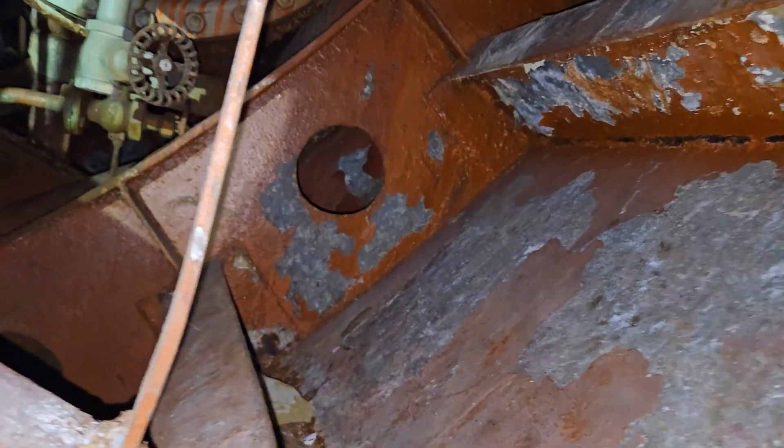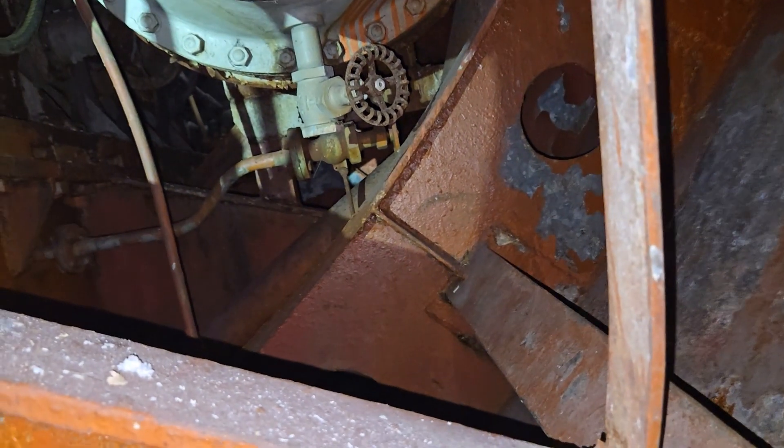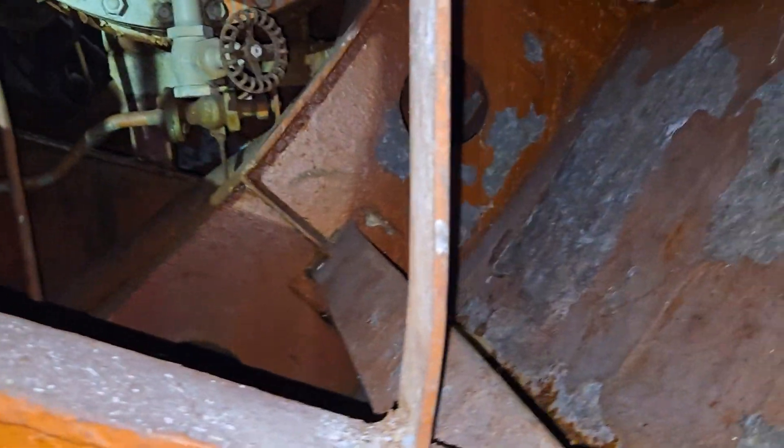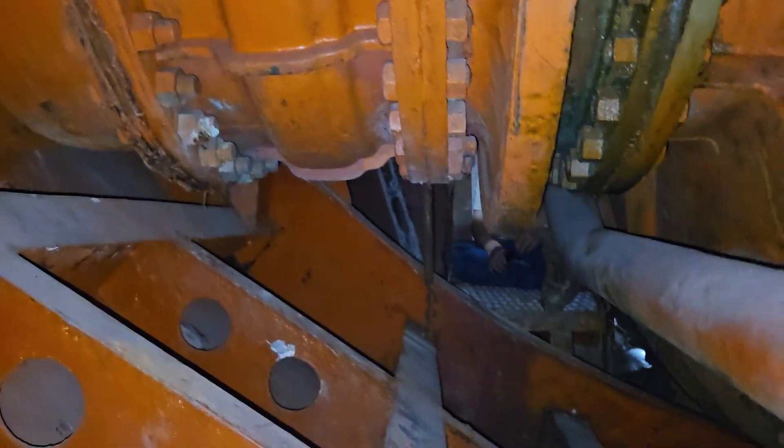We're crawling around looking for any holes punched by the people doing the blasting. As you can see, it gets tighter, and this is the end of the line for me — I cannot fit through there. But we're looking at the structure of the ship to see if there's any deterioration — not just peeling paint, but actually frames and longitudinals that are compromised.